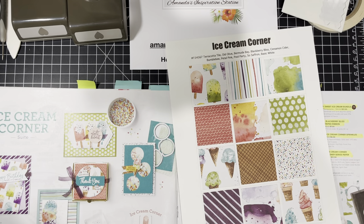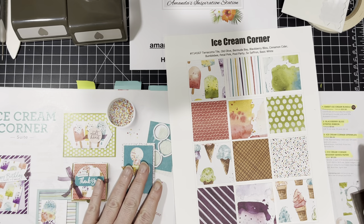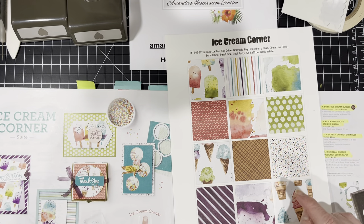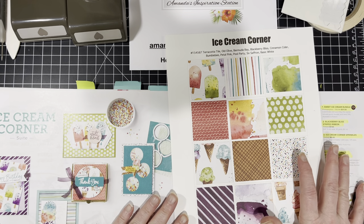Hello everyone. My name is Amanda Waldhart and you are here with amandasinspirationstation.com. Thank you so much. If you are watching me on my YouTube channel, I would love for you to hit that subscribe button. And if you're watching me on my Facebook page or my blog, I would love for you to follow those as well.